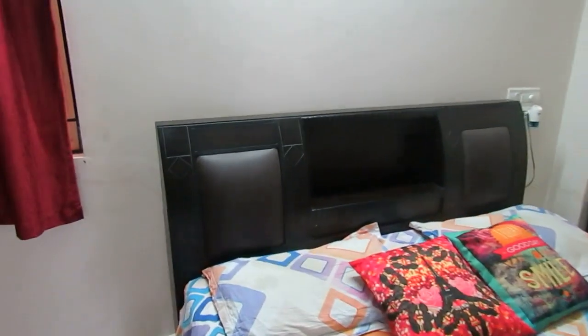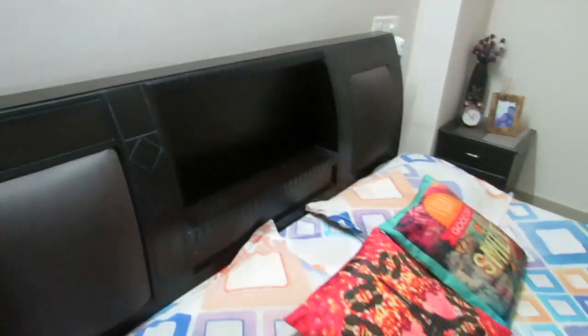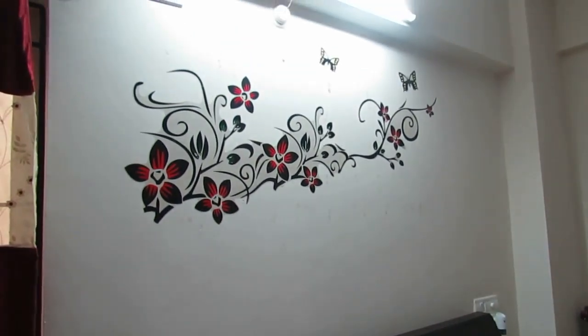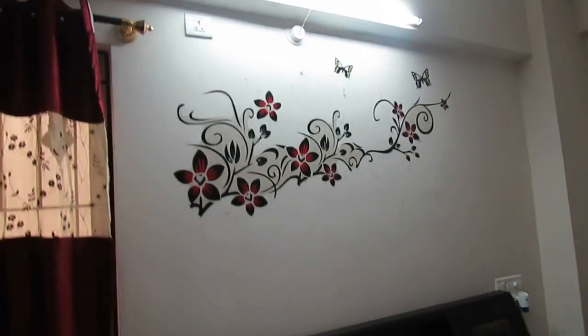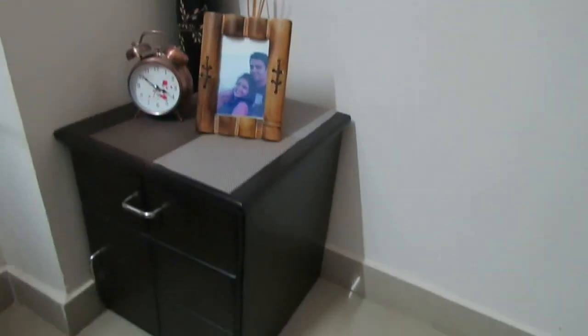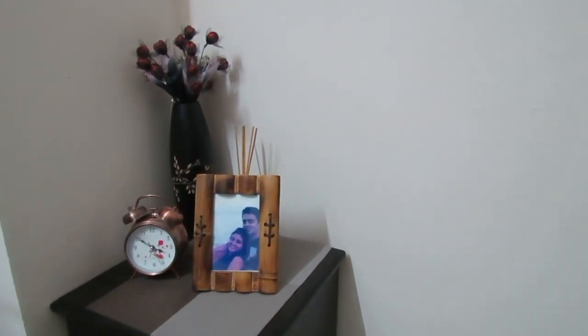This is a queen-size bed which we brought from a furniture shop. I really like this cushion over here and it is on both sides. Moving to this wall — this wall was empty so I put a wall sticker here which I purchased from Amazon. On this side I put a phone charger and all, and on the other side is our bedside table where I put a photo frame, an alarm clock, a vase, and a diffuser. In the drawers there are some books, medicines, and random things.